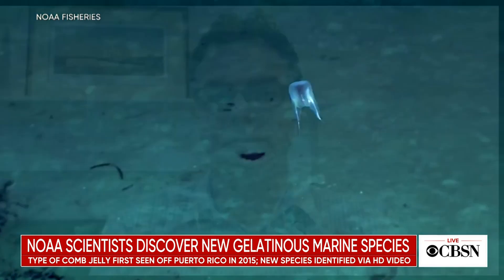For more on this, let's bring in Dr. Michael Ford. He is an oceanographer with NOAA Fisheries and one of the scientists who made the discovery. Dr. Ford, welcome — thanks so much for being with us. What more can you tell us about this new species of comb jelly?